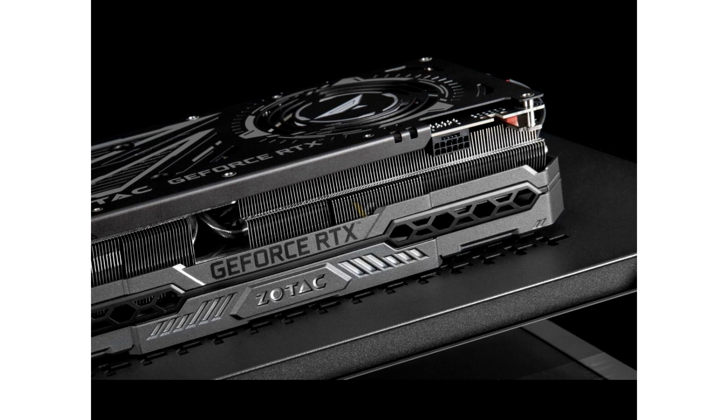The RGB lighting is also nicely done, across the front face of the cooler shroud.